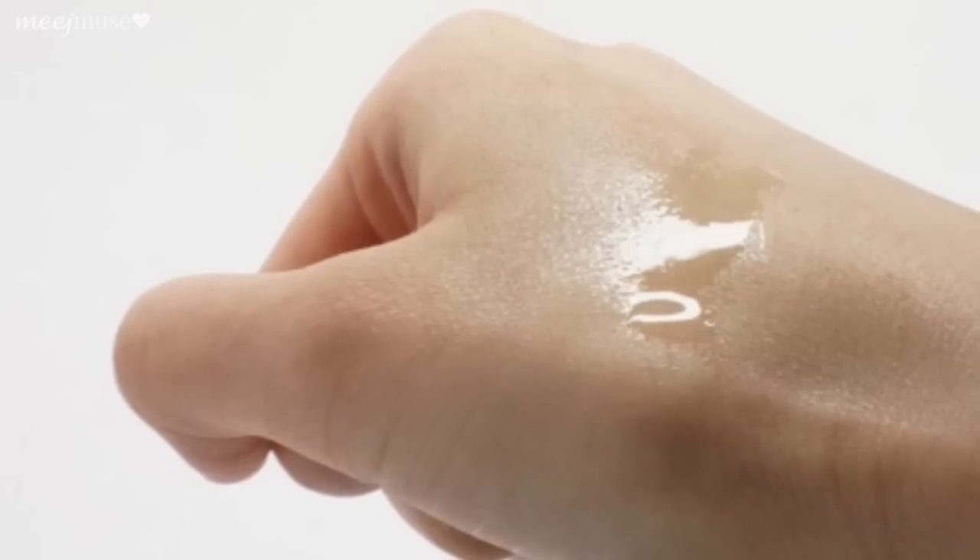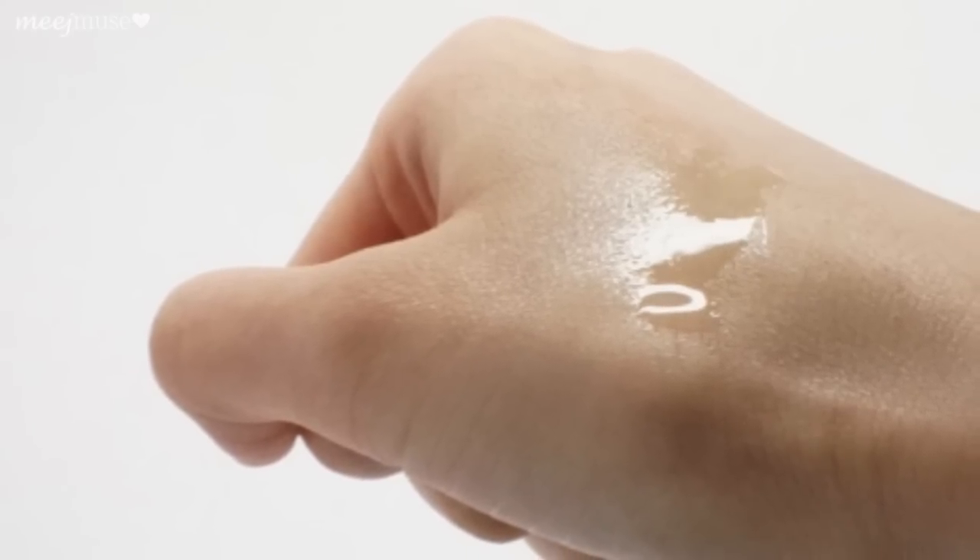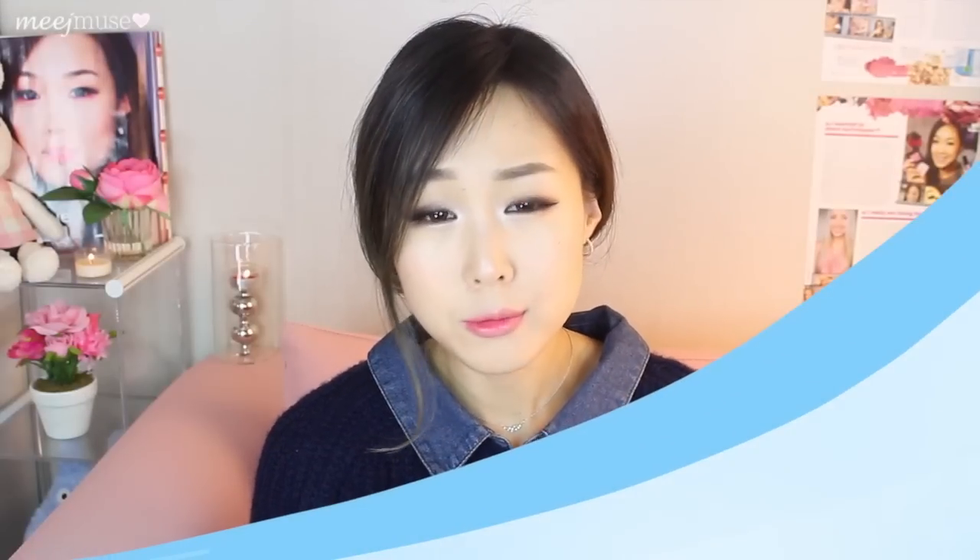Basically, to start off, an essence is something that you use on your skin before you start your skincare routine. It goes before your lotion or your toner. It works to improve the quality of your skin. It's not really made for moisturizing in particular — it's really made to combat things like aging, wrinkles, and to give you smoother, clearer, brighter skin. So that's what an essence is.